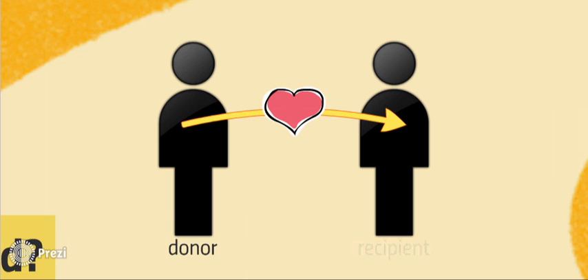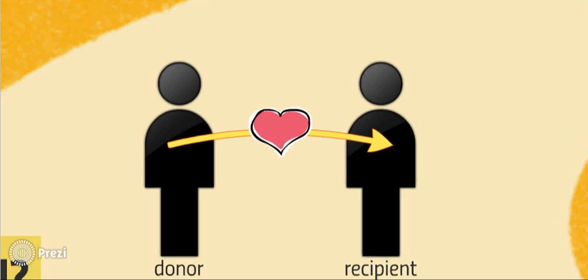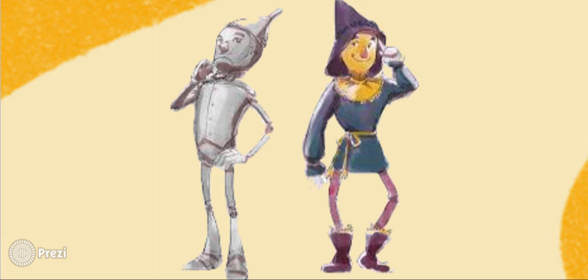In a potentially life-saving procedure, surgeons remove the organ of another individual, or the donor, and transfer it into the body of the sick patient, or the recipient. The Tin Man and Scarecrow may have ended up receiving a heart and brain from the Wizard of Oz, but the process is a bit more complicated in humans.